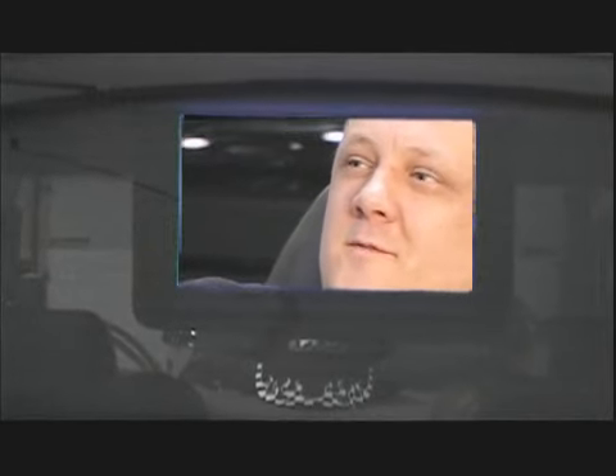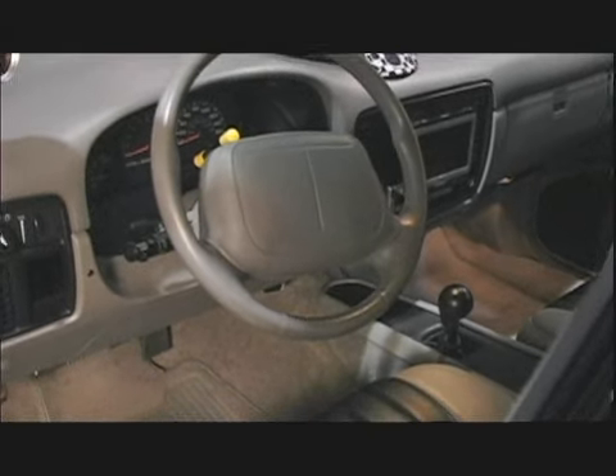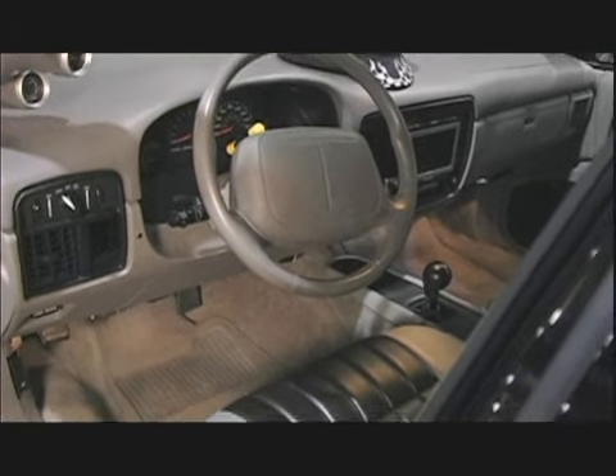The car is actually very easy to drive. Jim drives it in the summertime all the time — putzes it around at local shows and takes his family for rides. It's actually very streetable.